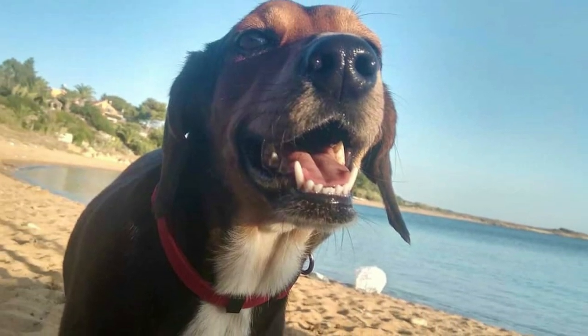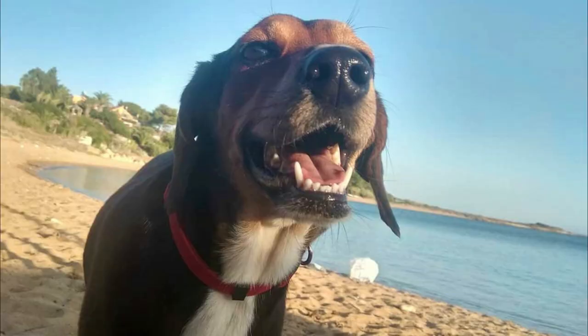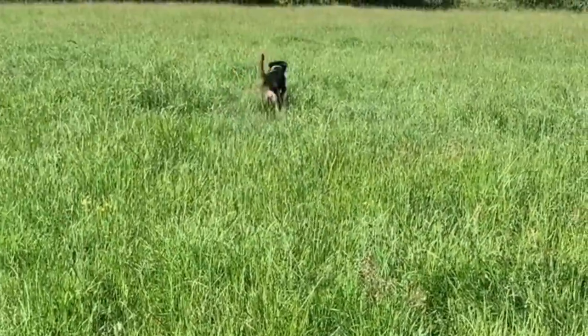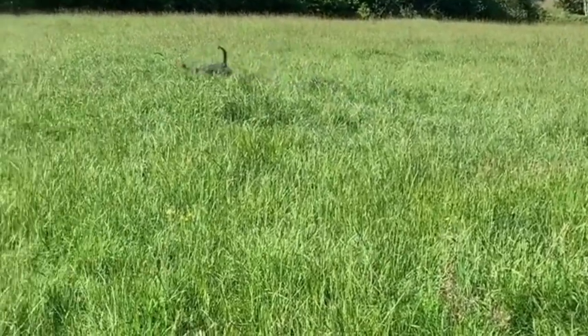The ears are set high and hang down, the muzzle is slightly arched and jaws are very powerful. The Greek Harehound has brown eyes, which gives the dog a lively and smart expression.